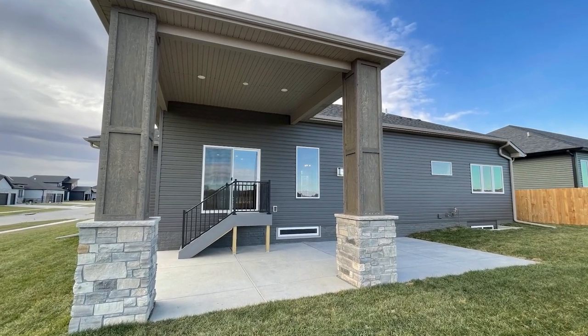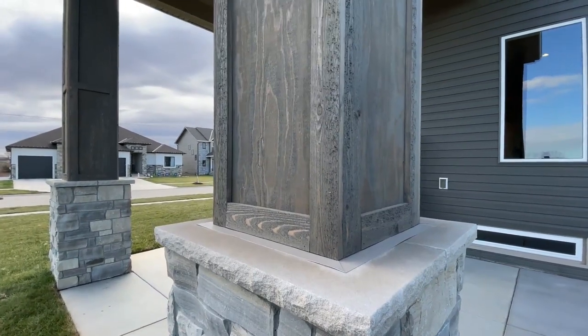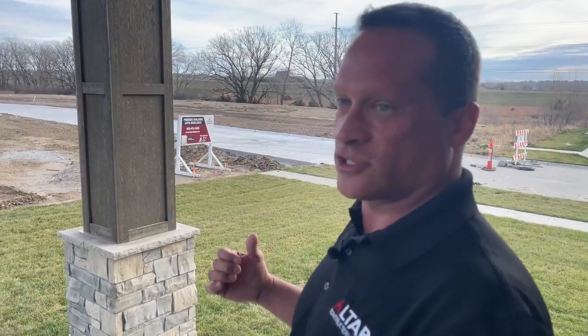We did some nice robust pillars. Some builds you just see posts there, but we wanted to do something that flowed that stone from the outside into the house, which we did with the fireplaces. Some nice stain on those columns and really a focal point for folks to use as entertainment space.